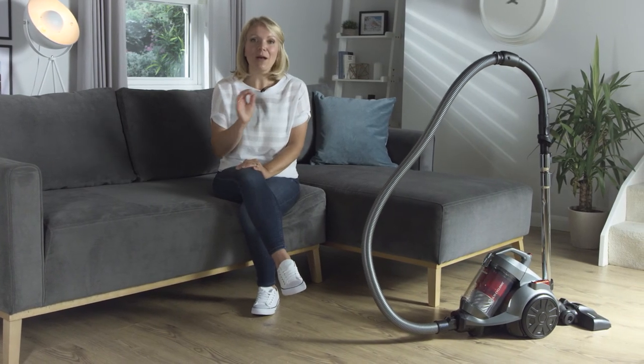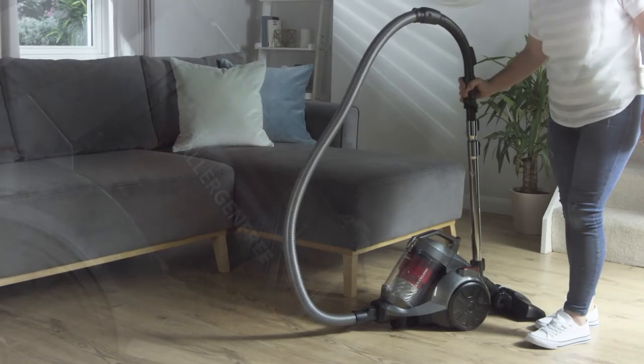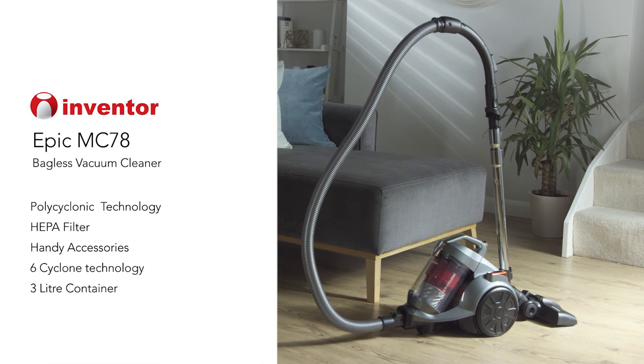So if you're looking for a vacuum cleaner that's easy to use and offers powerful performance on all floor types, the Inventor Epic Bagless Vacuum Cleaner is the perfect choice.